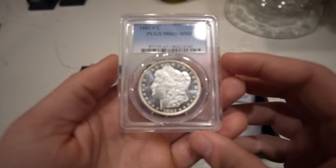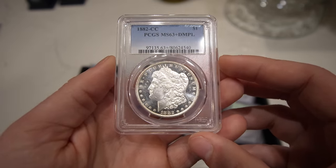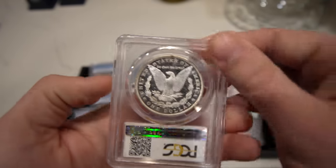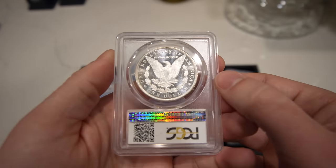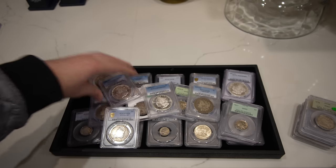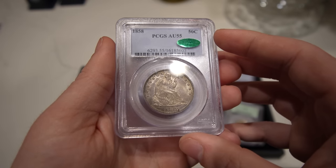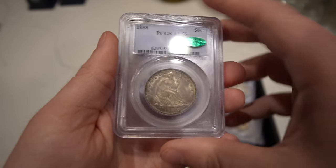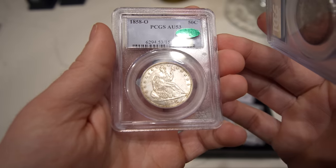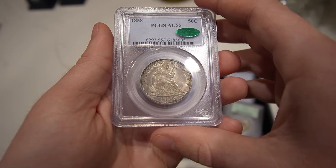Then we have this 1882 CC Morgan Dollar, graded MS63 DMPL. Pretty identical to the 83 and 84 we just showed — the collector was very picky about what he bought, and this coin is really nice. Then we have an 1858 Seated Half Dollar graded AU55 CAC, and a 58-O graded AU53 CAC — nice looking type coins, and ones that are very tough to find with a green bean.